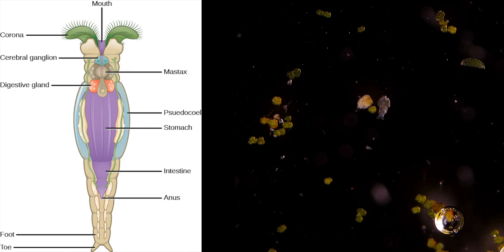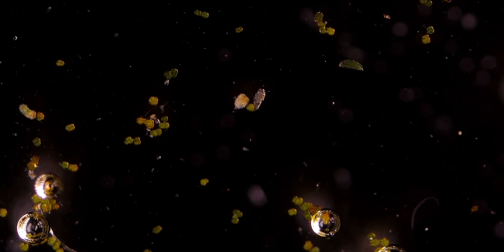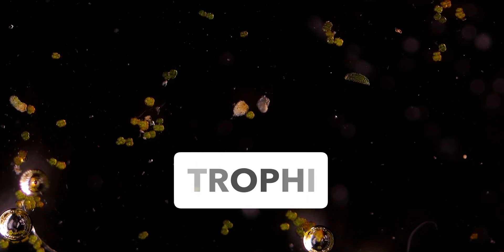The two most distinctive features of rotifers are the corona and the mastax. The corona is a special ciliated structure on the head. The cilia are membrane-bound organelles found on most types of cell, and are shaped like slender, thread-like projections. The mastax is the muscular pharynx where the jaws of the rotifers, called trophi, are located.